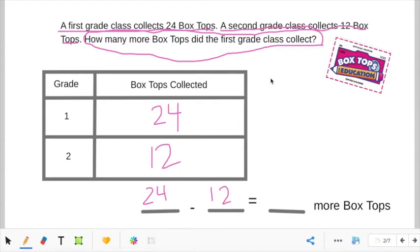Subtracting is easier when we do it vertically. But it's very important to line up your numbers — if you do not have the numbers lined up the right way, then you will get the answer wrong. In the number 24, the 4 is in the ones place and the 2 is in the tens place. In 12, the 2 is in the ones place and the 1 is in the tens place. Starting from the right: 4 minus 2 equals 2, and 2 minus 1 equals 1. So first grade collected 12 more box tops.